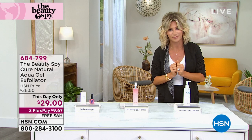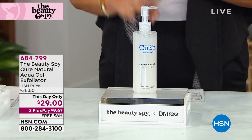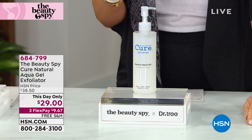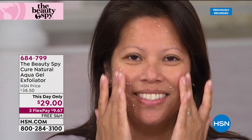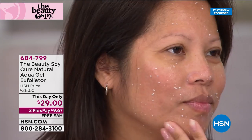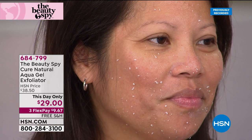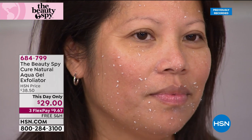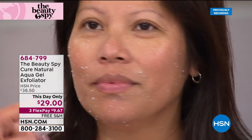For those with sensitive skin who can't use harsh acids or abrasives — how do you get rid of dead skin? One is sold every four seconds. It's called The Cure — the Aqua Gel Exfoliator. It's this-day-only priced at $9.67. You just rub this gel gently and it attaches to and pulls off all dead skin cells.